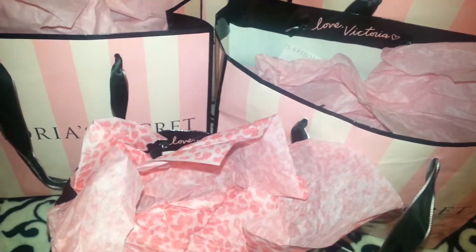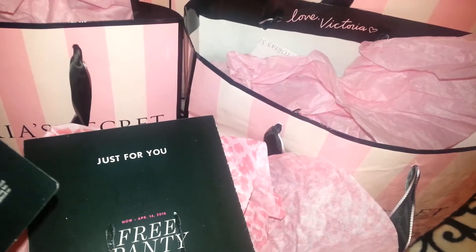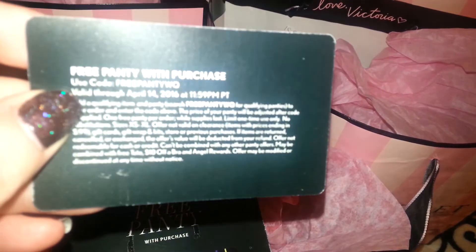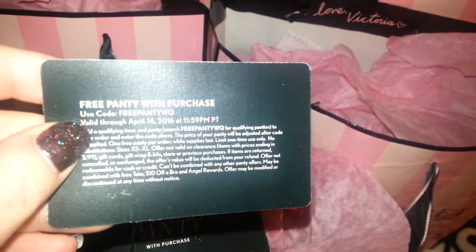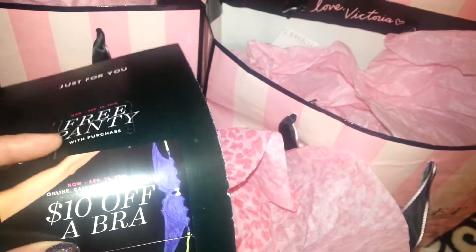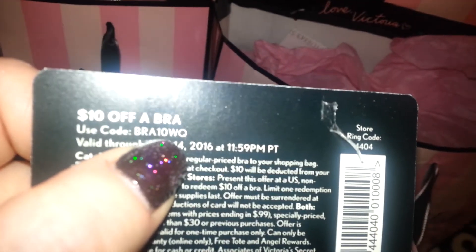I also have at the end of the video some codes, but I'll just do them now. These are in-store or online catalog codes. This one is for a free panty — it's good until the 14th, which is tomorrow. It just says free panty WQ. This one is $10 off a bra, and the code for that one is BRA10WQ.